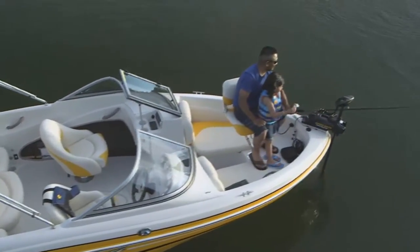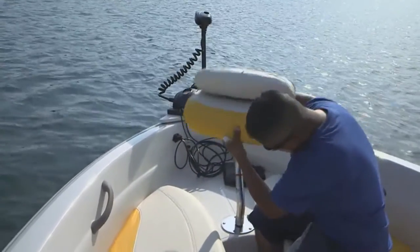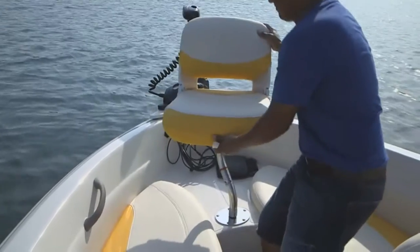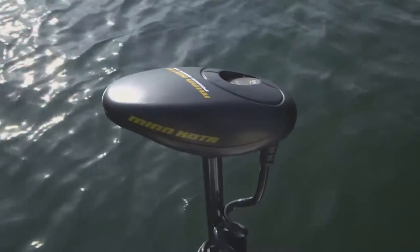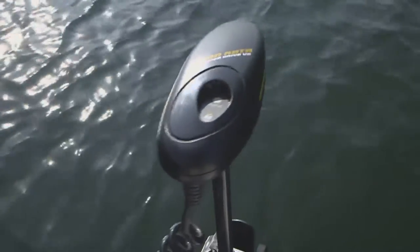Anglers will appreciate the movable fishing seat with its pedestal mount in the bow, the timed and aerated livewell, plus the foot-controlled Minn Kota PowerDrive trolling motor — all standard.